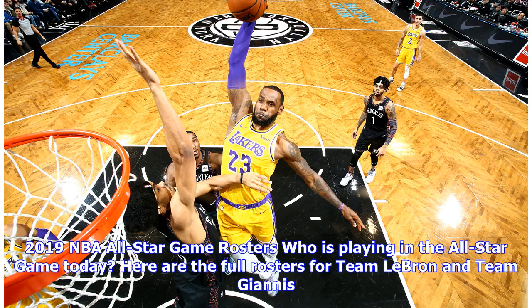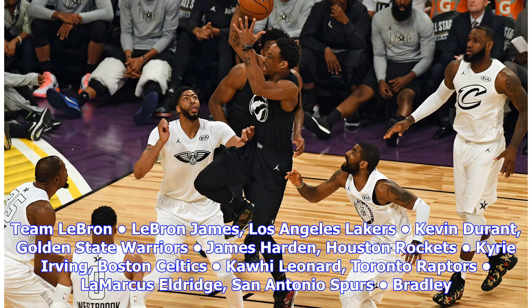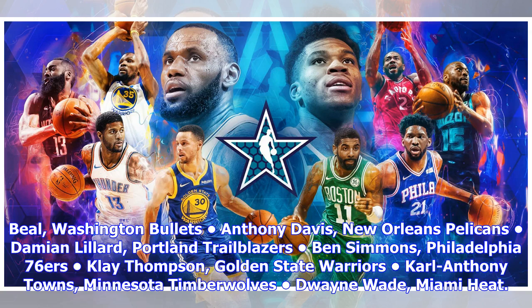Here are the full rosters for Team LeBron and Team Giannis. Team LeBron: LeBron James (Lakers), Kevin Durant (Warriors), James Harden (Rockets), Kyrie Irving (Celtics), Kawhi Leonard (Raptors), LaMarcus Aldridge (Spurs), Bradley Beal (Wizards), Anthony Davis (Pelicans), Damian Lillard (Trail Blazers), Ben Simmons (76ers), Klay Thompson (Warriors), Karl-Anthony Towns (Timberwolves), and Dwyane Wade (Heat).